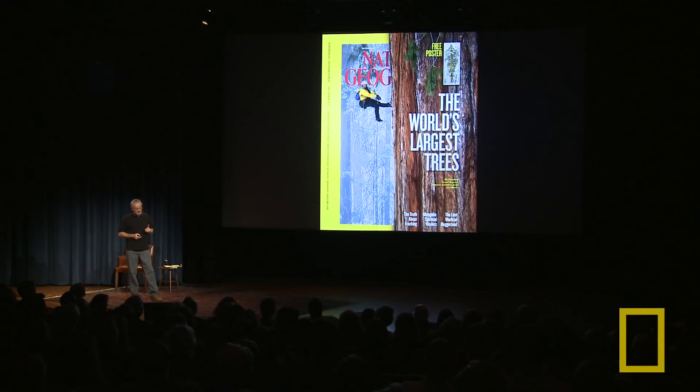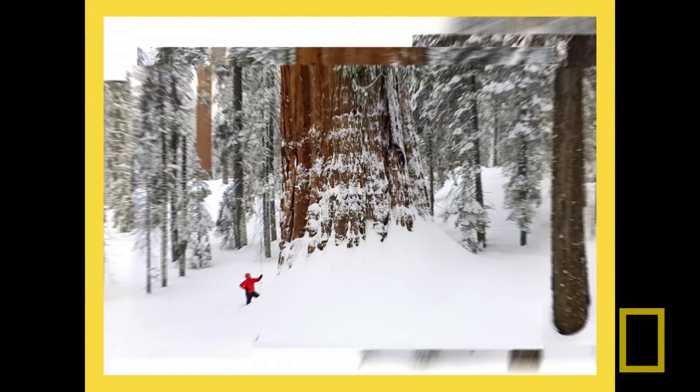Our magazine has changed quite a bit. That's the cover of the print edition, and here's the cover of the iPad edition.